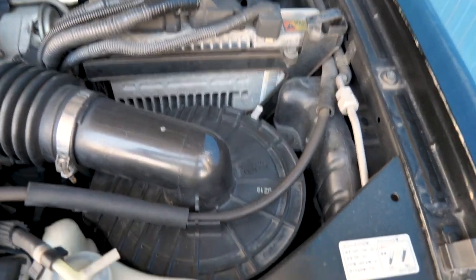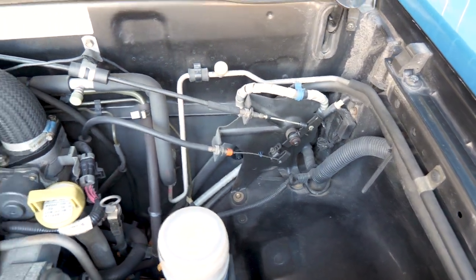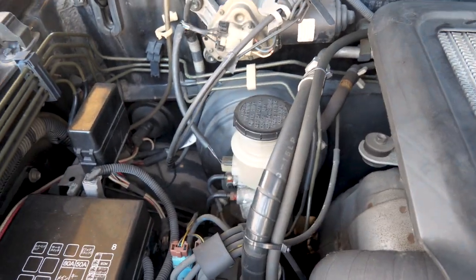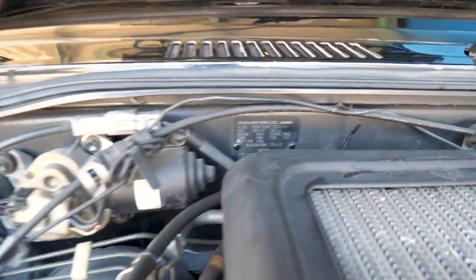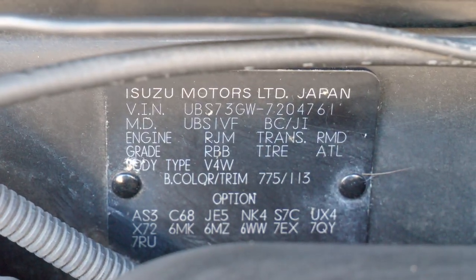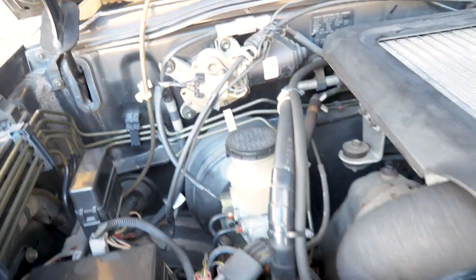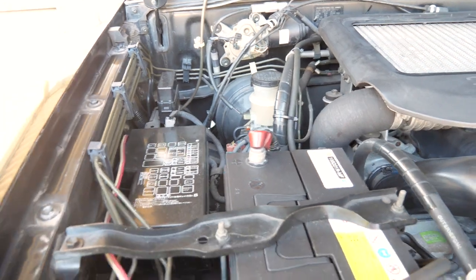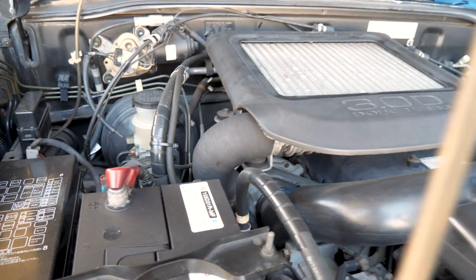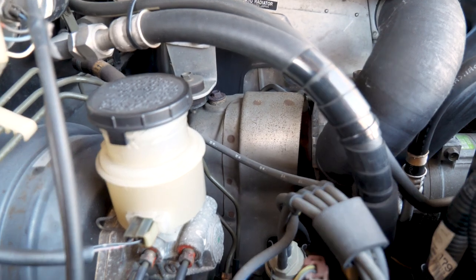I definitely wanted to show you the engine because it is a 3.0 liter diesel dual overhead cam — plenty of torque and power. Isuzu makes a lot of different diesels and also does heavy machinery, so you can expect quite a bit of reliability out of this. As you can see, there's the turbo over there with the top mount intercooler.